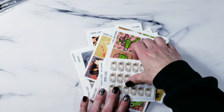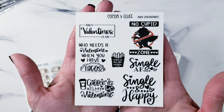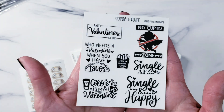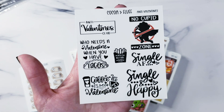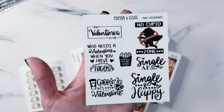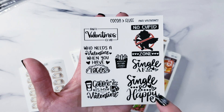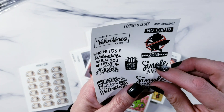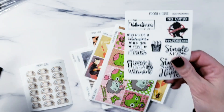I also did a Valentine's Day and anti-Valentine's Day set in case that's more your style. Options include 'Single and Happy,' 'Coffee's My Valentine,' 'Who Needs a Valentine's,' 'We Have Tacos,' 'No Cupid Zone,' and 'Anti-Valentine's Club.' I thought it was a cute one to go along with all the little ones I've been doing, and these are all kiss cut so you can put them inside your boxes if you want.